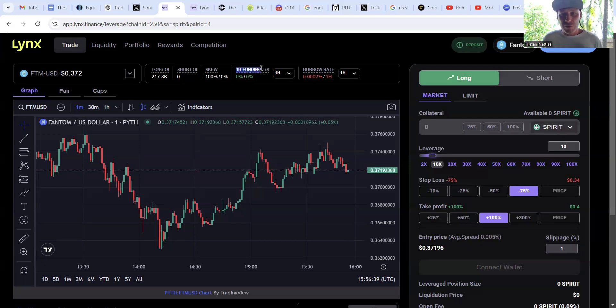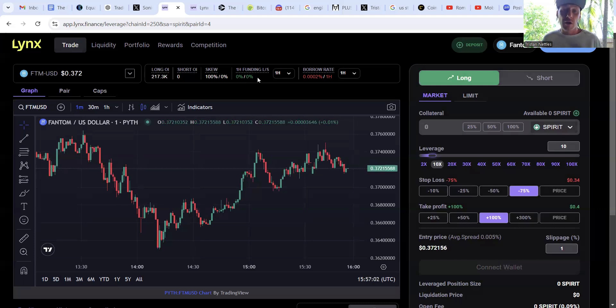The funding rate shown here is used to keep the underlying asset price and the contract price similar. It works by incurring payments to both long and short traders. However, right now there is no fee being incurred, so it will have absolutely no impact on a trader.